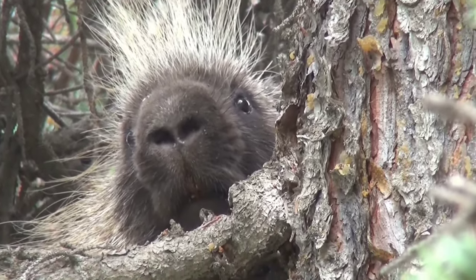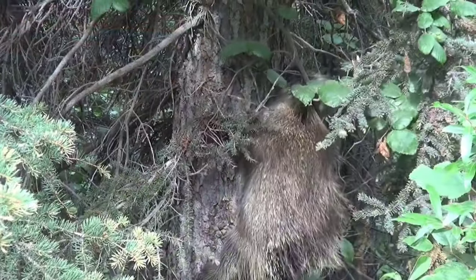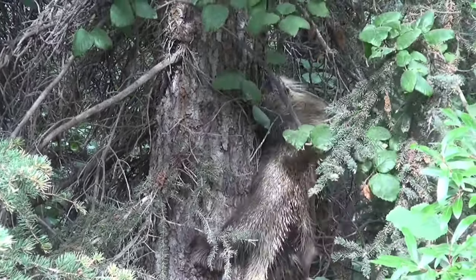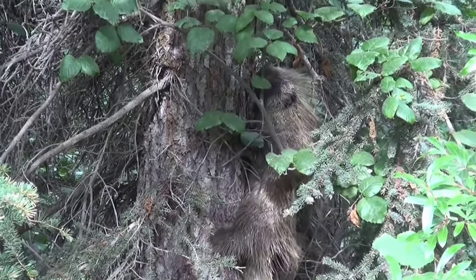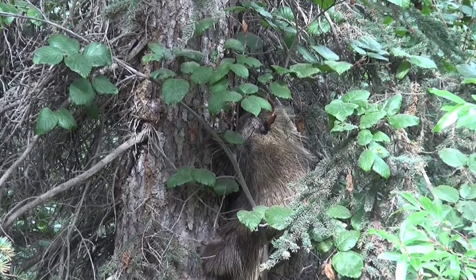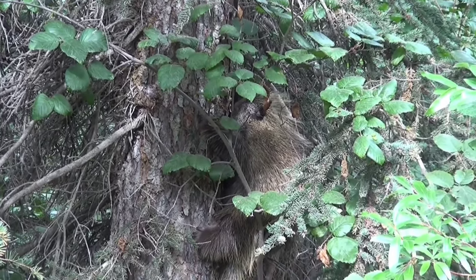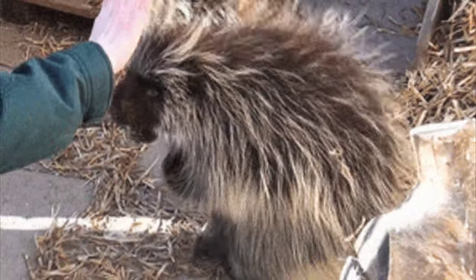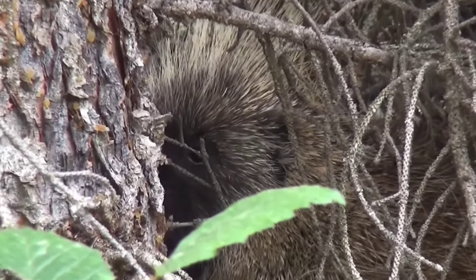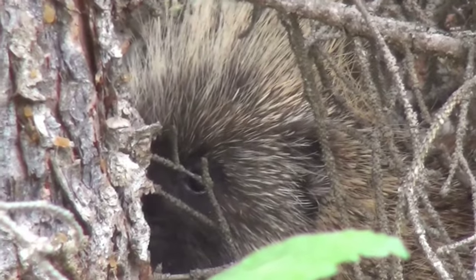However, there are threats to them. Several animals, such as fishers and wolves, hunt them. Shifts in environmental conditions and temperatures restrict where these animals can survive, and it also pushes more animals to hunt them. Some people hunt porcupines out of necessity or for sport.